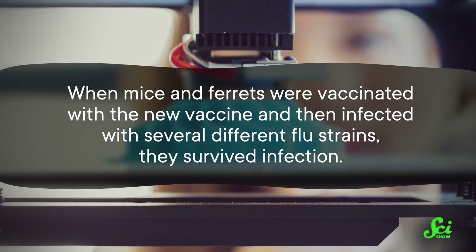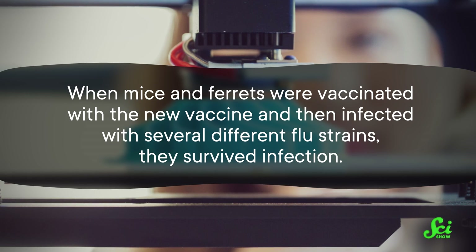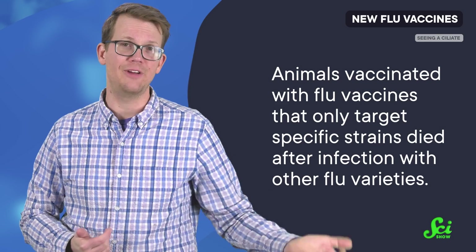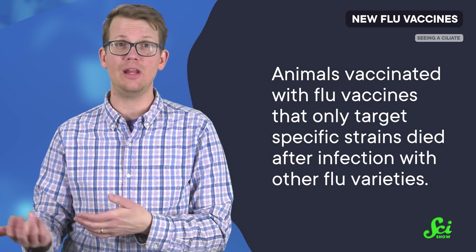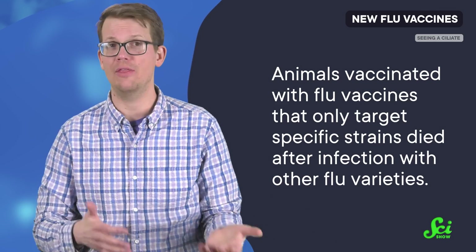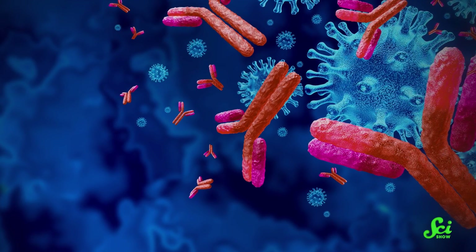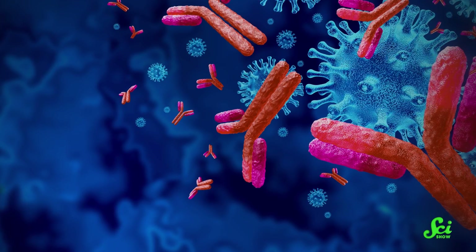When mice and ferrets were vaccinated with the new vaccine and then infected with several different flu strains, they survived infection. By comparison, animals vaccinated with flu vaccines that only target specific strains died after infection with other flu varieties. The animal trials show that the antibodies produced stick around for about four months, which is comparable to current seasonal vaccines.